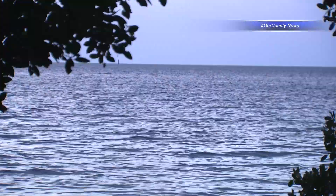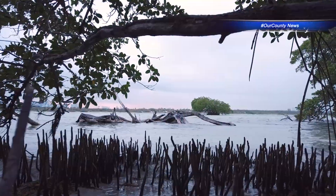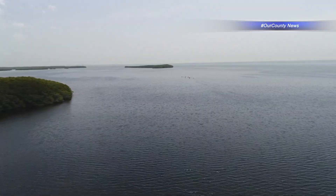We have to protect our bay, restore it to its natural state to protect our fish, our wildlife, our seagrass. It is our economy to have a clean environment.